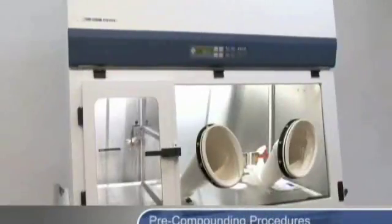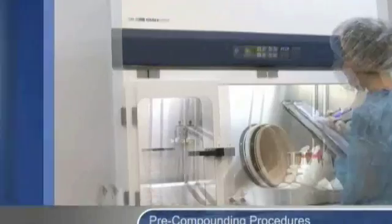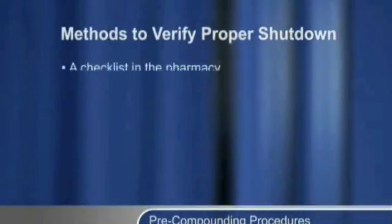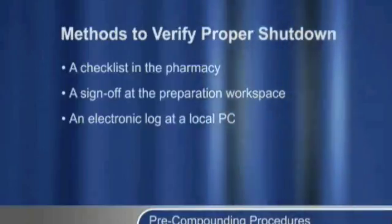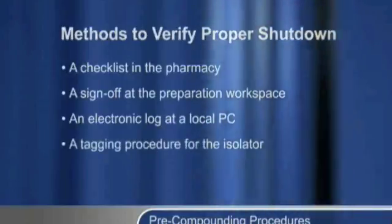Prior to compounding, verify if the isolator has been properly shut down by the previous user. Methods to verify proper shut down can include, but are not limited to, a checklist in the pharmacy, a sign-off at the preparation workspace, an electronic log at a local PC, or a tagging procedure for the isolator.